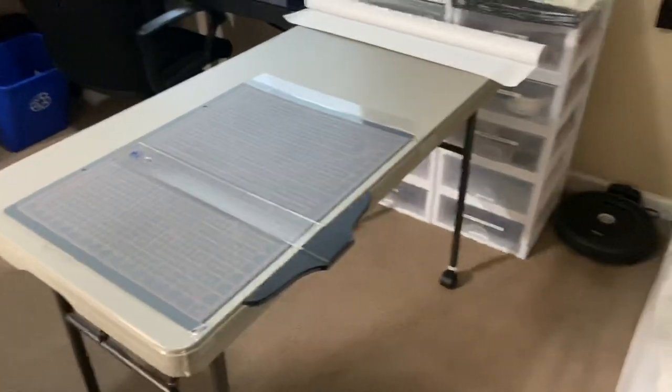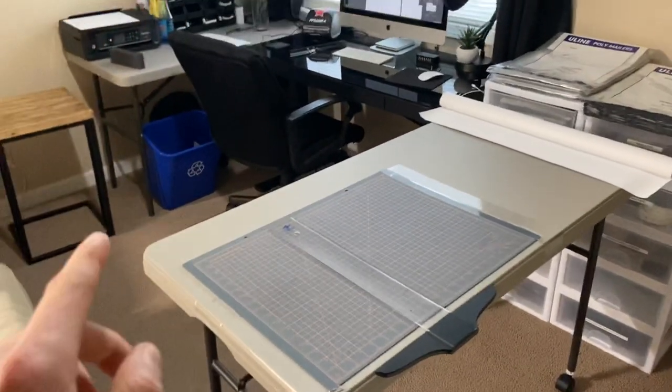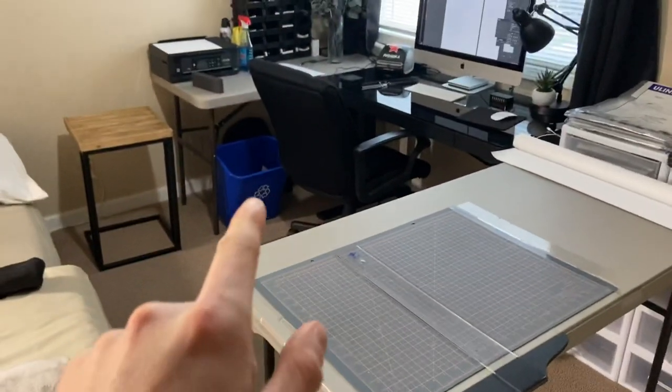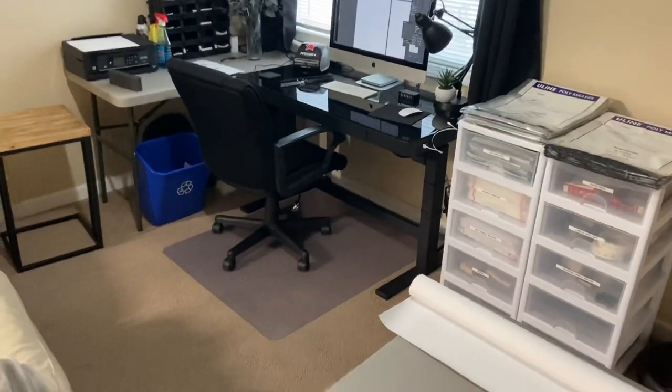The table has wheels on it because when you have an office or any workspace, you want things to be as mobile as possible. Ideally I'd have everything on wheels so I can rearrange freely — see, I can move this and the whole space opens up.